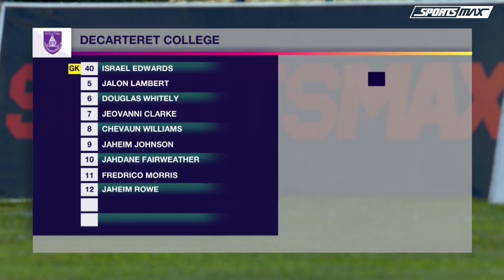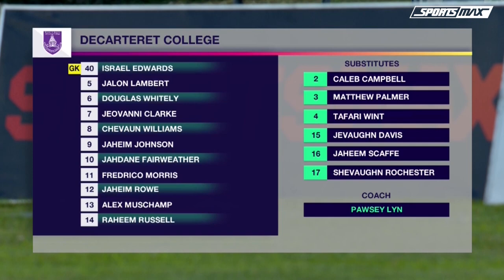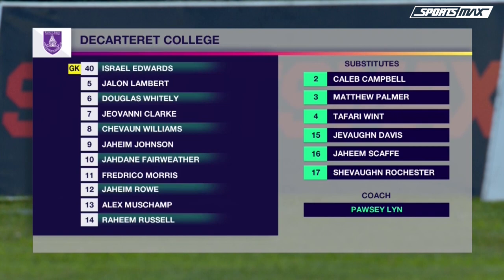Let's get to the starting lineups, starting with the De Cartwright College team. They start the same 11 they did in a 1-0 draw against Bel Air on Saturday. Israel Edwards in goal, a back four of right-back Jalen Lambert, central defenders Logos Whiteley and Giovanni Clark, with Alex Moshamp at left-back. Three in the middle: Siobhan Williams, Jaim Rowe and Raheem Russell. Wingers Jadane Fairweather and Frederico Morris with Jaim Johnson as the centre point of their attack.